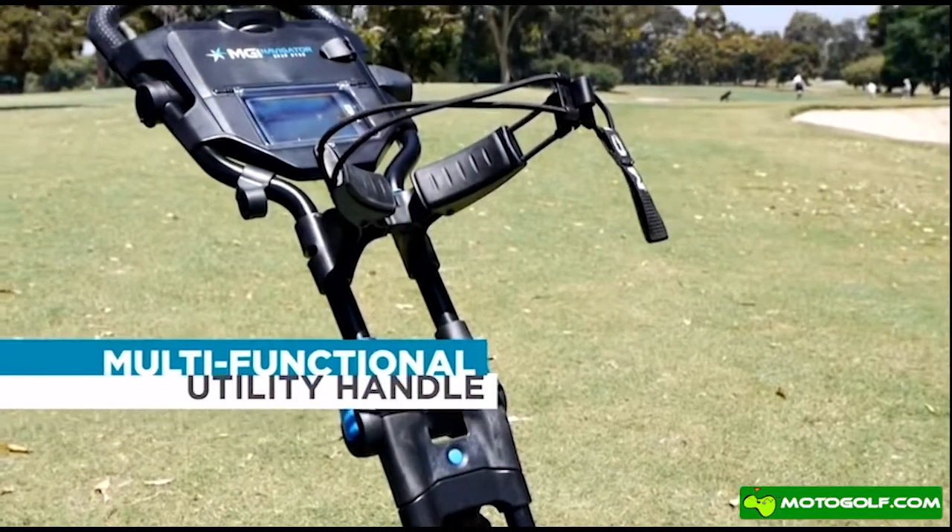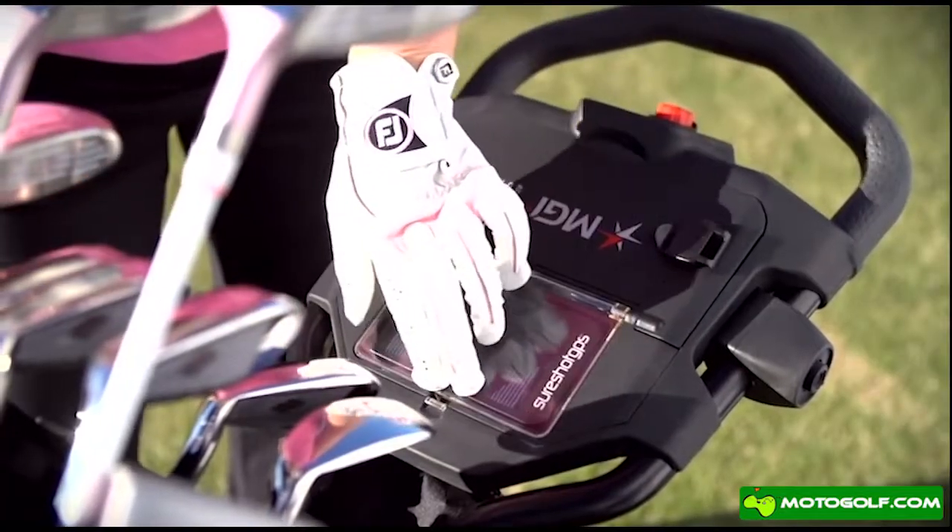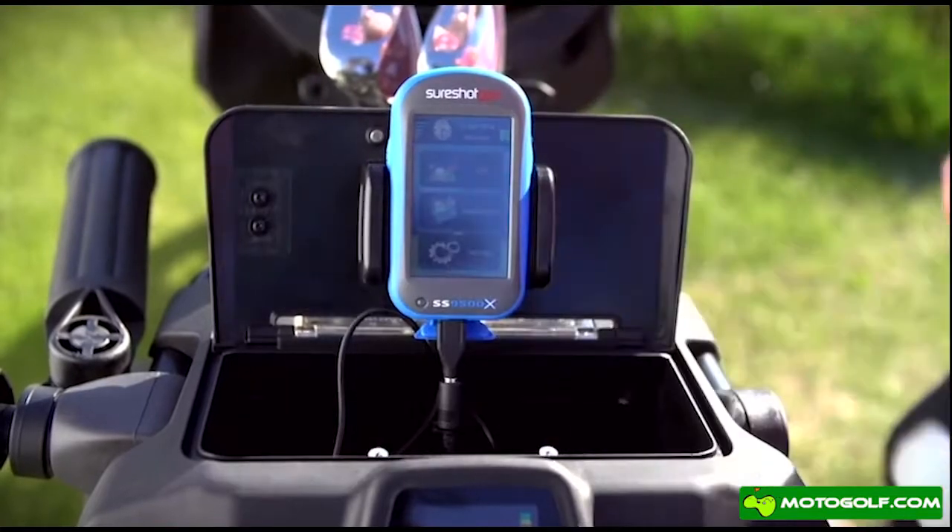The multi-functional utility handle is designed to integrate accessories, like a solar charger and GPS or mobile device.